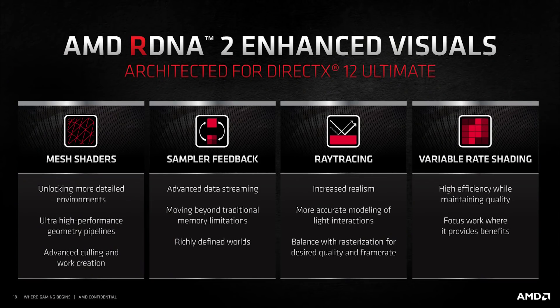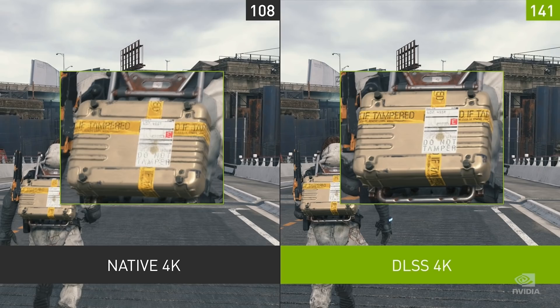Whatever AMD's solution is for upsampling — which they've somewhat detailed already — it's going to have upsampling technology, but it won't be using the MLA pattern. I'm told it's going to be better for RDNA 3 than RDNA 2. However, NVIDIA still seems like they're going to have the advantage with DLSS, and they're going to be pushing that really heavily over the next generation — for Ampere and probably Lovelace as well.